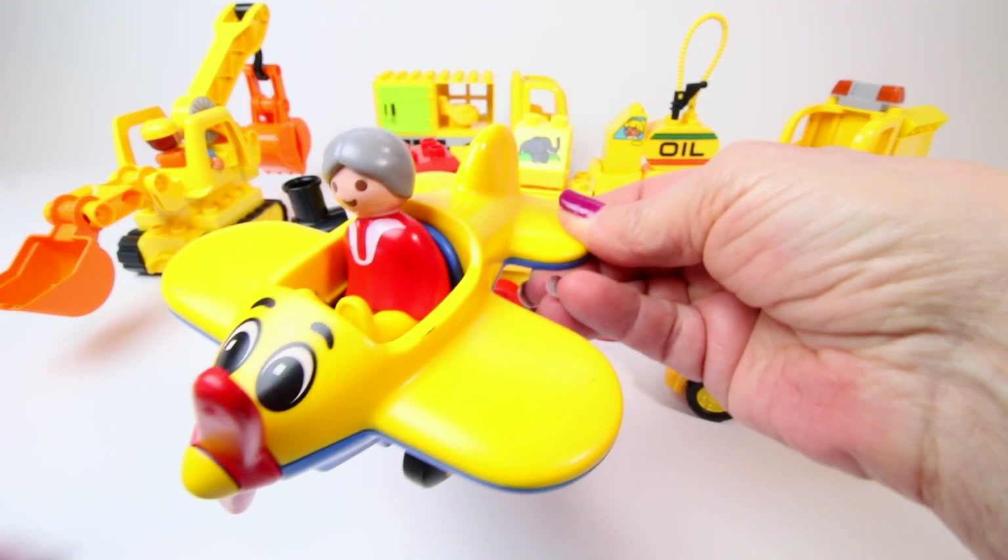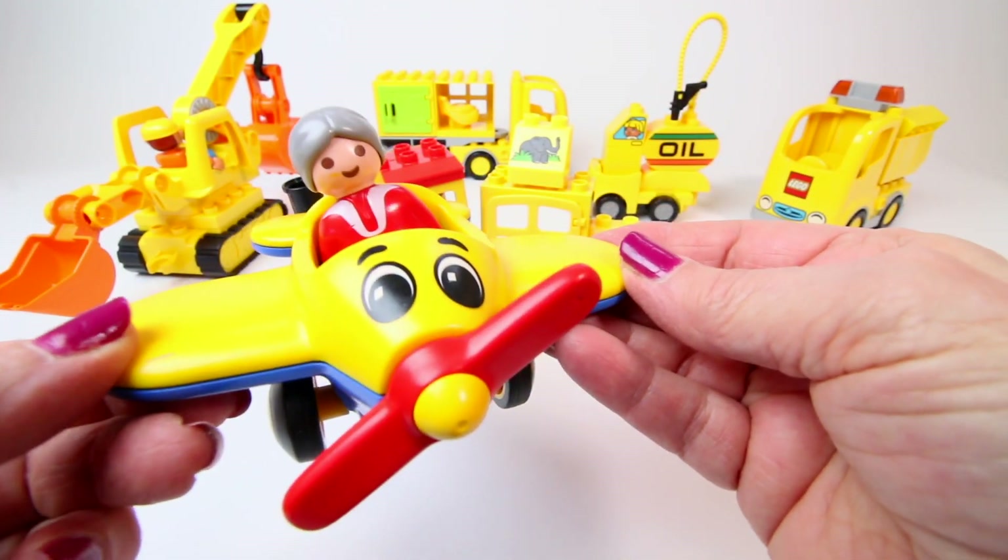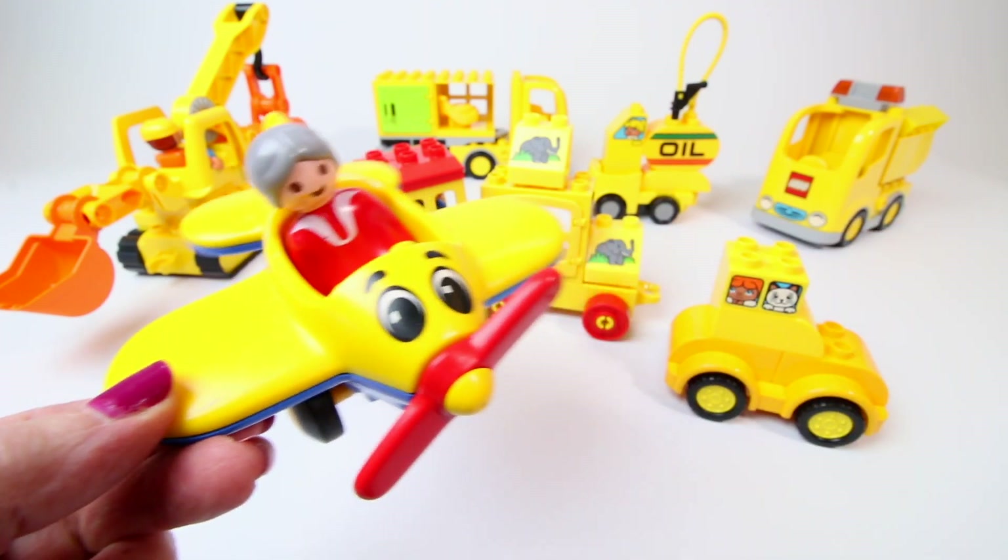And this is Grammy Ramy zooming in to say — bye kids! Thanks for having fun with the color yellow today. See you next time. Zoom!